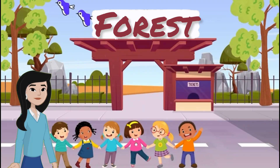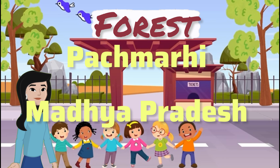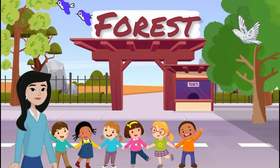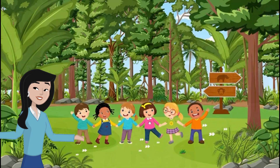A group of students and their teacher arrived at Pachmati, a beautiful forest in Madhya Pradesh. The trees were tall, the air was fresh, and birds were singing everywhere. What a lovely day to explore the forest. Let's begin our nature trail.